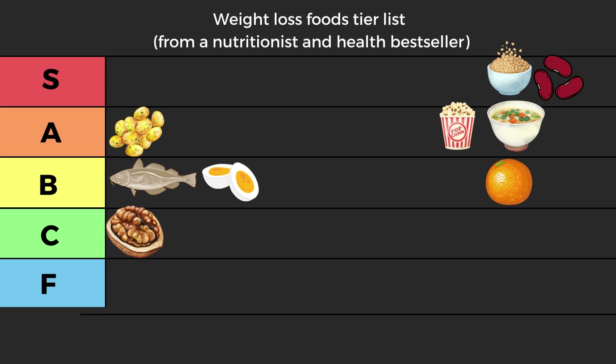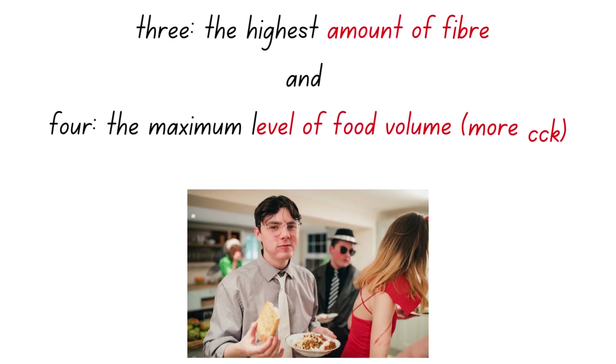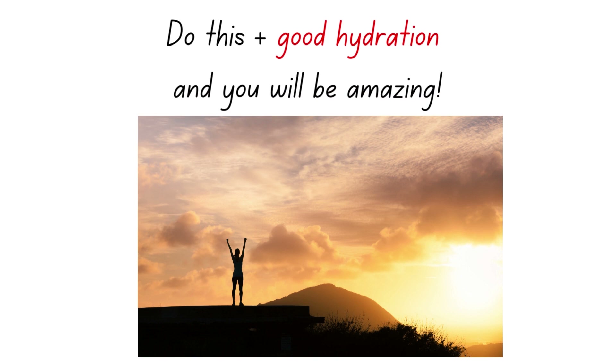Let me recap the four parameters for feeling full. First: overall calorie intake — obviously if you're too low in calories you're going to feel hungry regardless. Second: a high amount of protein with lysine being the most important one — this stimulates the release of leptin so you feel fuller. Third: the highest amount of fiber you can get — fiber swells with fluid, fills up your stomach, and combined with volume produces CCK, the hormone that keeps you feeling very full for a long period of time. Do all of this plus good hydration and your path towards better weight will be much simpler.